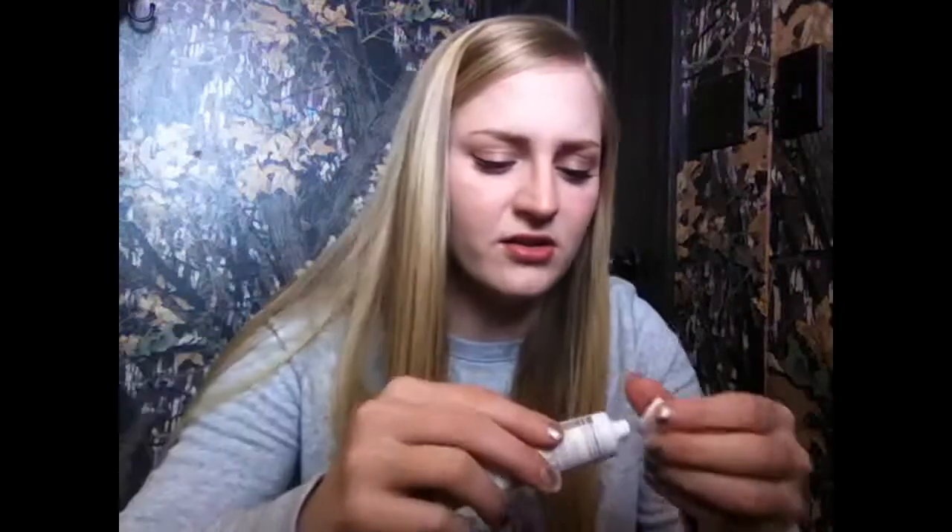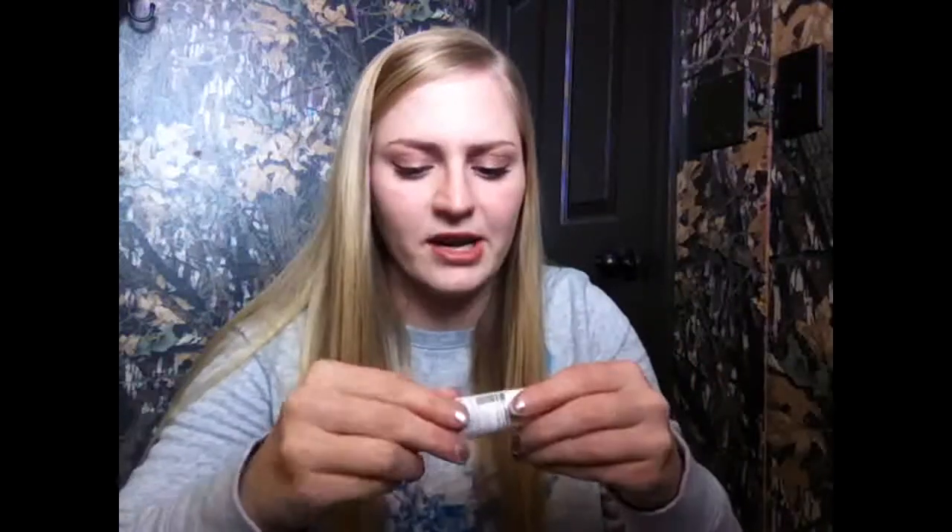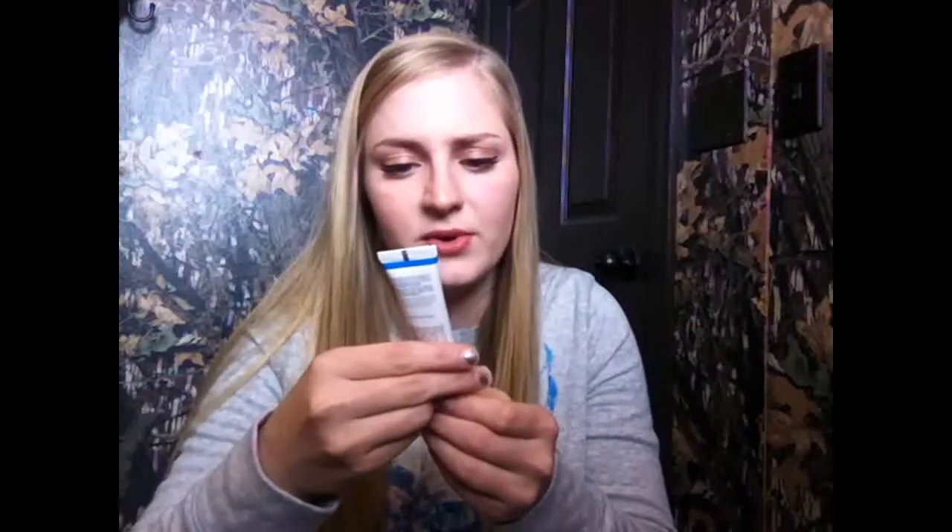Next we have this Juice Beauty blemish clearing cleanser that clarifies and removes impurities. This is half an ounce — the bottle just looks really big to me. It has a seal on it, so I can't smell it. The full size is $22. It's supposed to unclog your pores, so that'll be fun to try out.